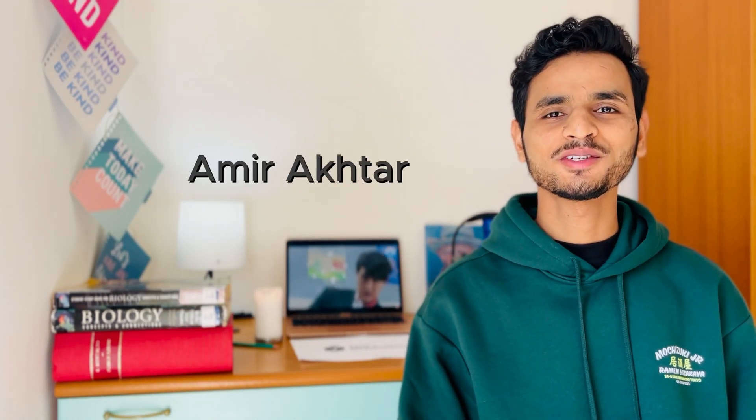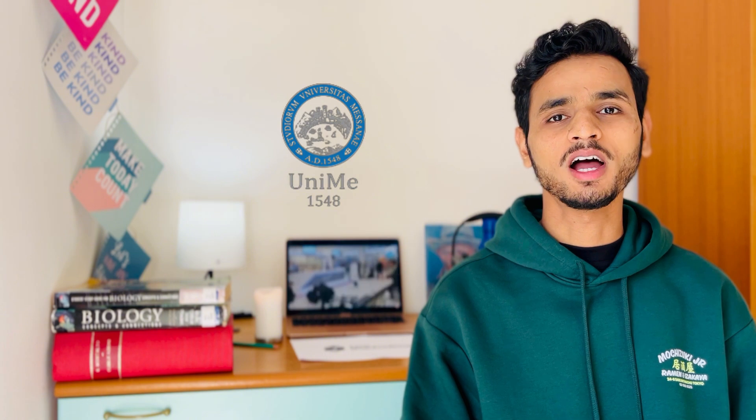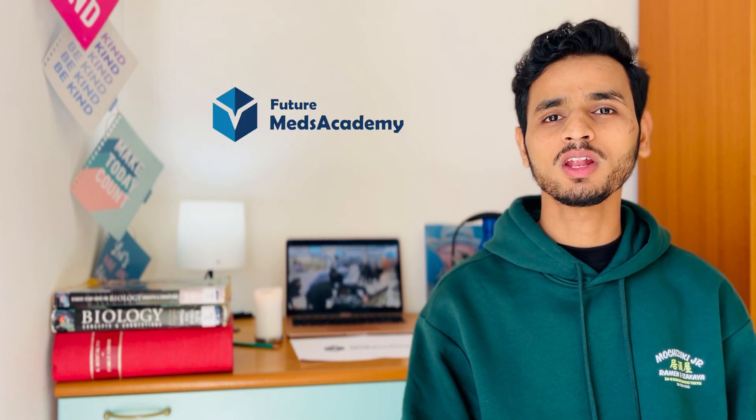Hi everyone, this is Amir Bhattara, medicine and surgery student at University of Messina. I am also the founder of FutureMedsAcademy, an online study platform which helps students to prepare for the iMed examination. Before starting this video I would like to give credits to Mahama, who is a senior medical student at University of Messina, who wrote the article which I am using for this video.